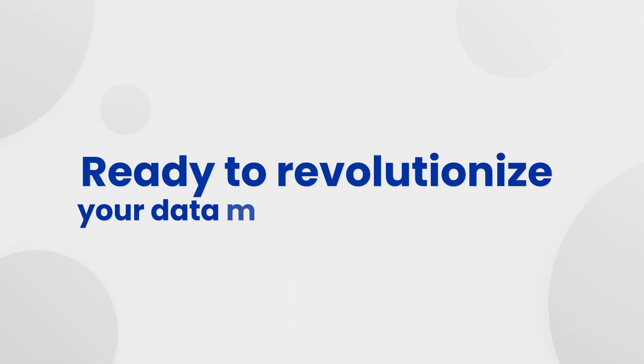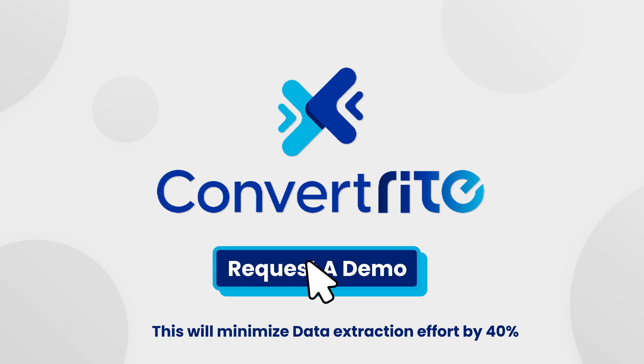Ready to revolutionize your data migration experience? Request a demo.